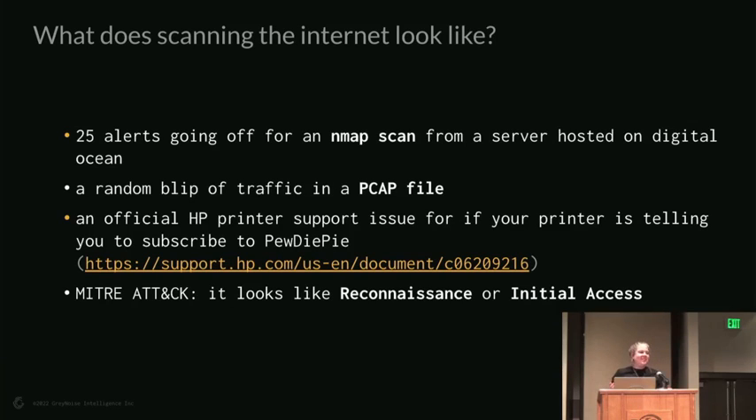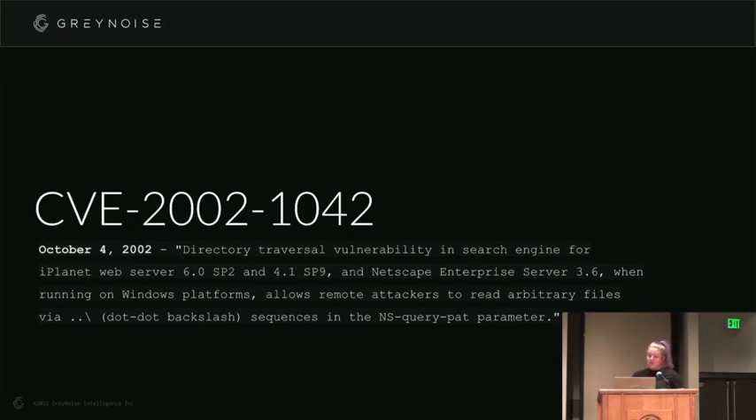In professional terms, according to the MITRE ATT&CK framework, this falls under reconnaissance or initial access — we're at the very far left of that big graph that leads to all the other bad things.